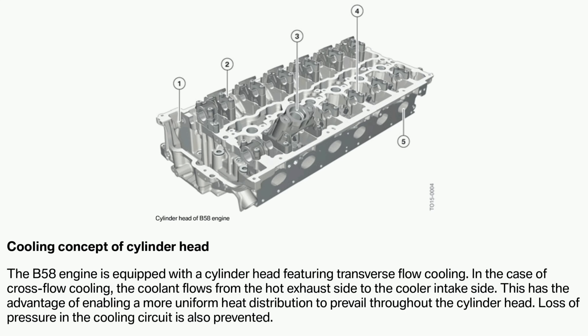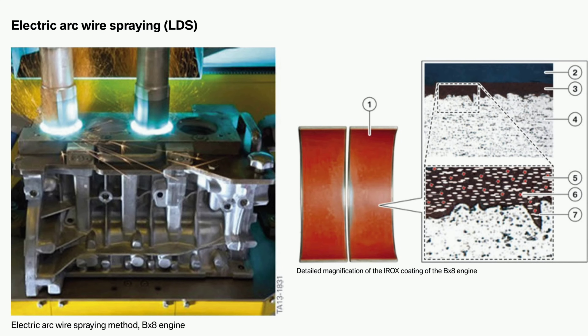Even coolant flow design inside the engine helps keep temperatures more consistent. BMW uses a cross-flow design on the cylinder head — coolant comes up from the exhaust side and flows over to the cooler intake side before returning to the radiator, giving a more even and consistent temperature across the cylinder head and reducing hotspots. We're also seeing more coated components from the factory — coated cylinder walls and coated rod bearings. The B58 rod bearings in particular are among the best, with people putting hundreds of thousands of miles on them with absolutely no wear.